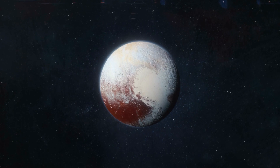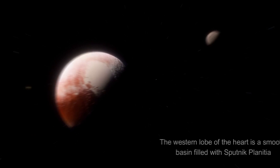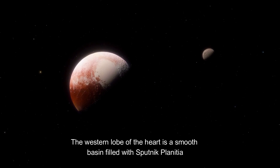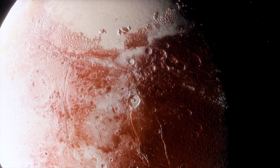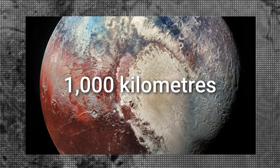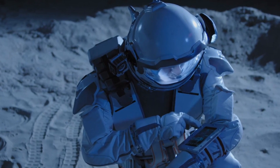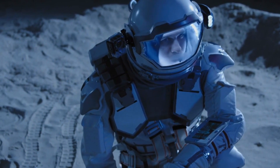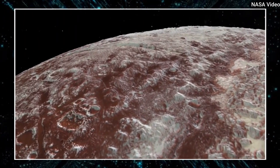Nitrogen also contributes significantly to Pluto's most recognizable feature, the heart-shaped region known as Tombow Regio. The western lobe of the heart is a smooth basin filled with Sputnik Planitia, a nitrogen ice plain, whereas the eastern lobe is much rougher. Sputnik Planitia is a vast nitrogen ice plain covering about 1,000 kilometers, making it one of the solar system's largest known glaciers. Scientists have been perplexed by its smooth surface, which is almost devoid of craters, suggesting that the basin is young, possibly formed by a recent impact or by volcanic activity.